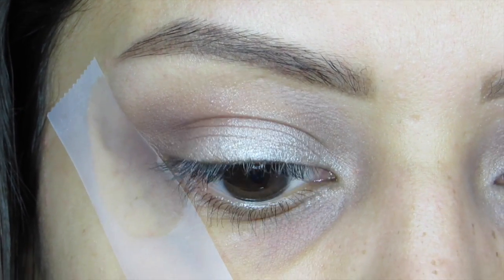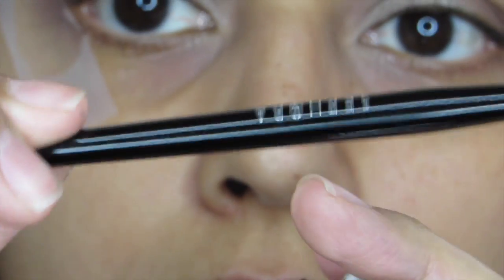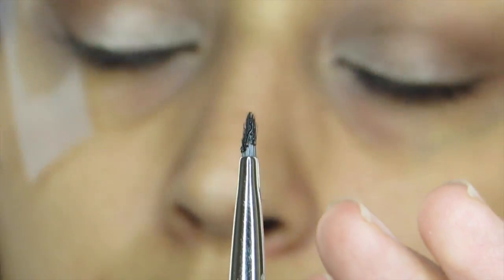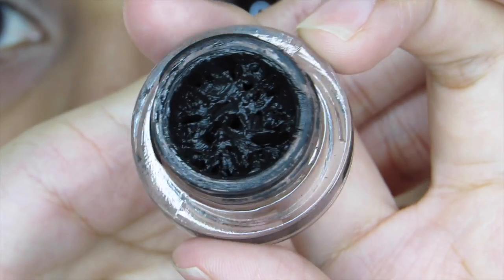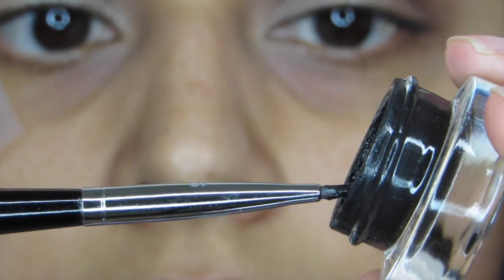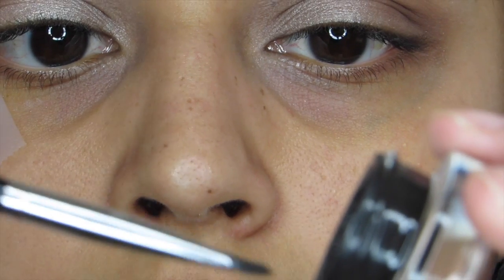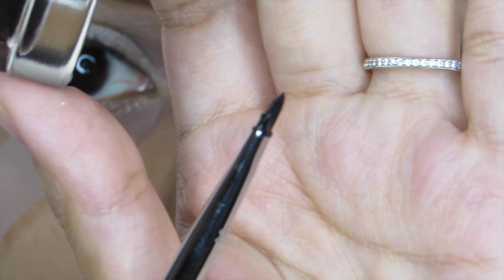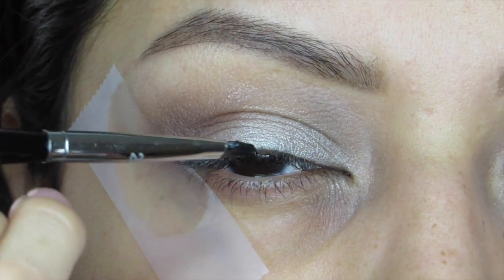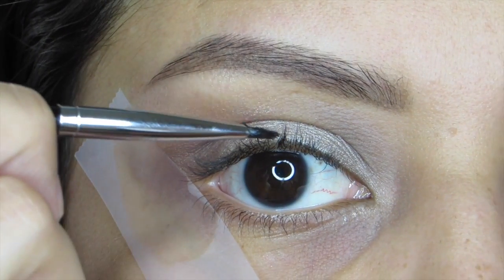The Ulta gel liner has really been a bang for my buck. I literally found it by mistake — I was on my way out of Ulta and saw it on the shelf right before checkout. It was a ten-dollar product and it's absolutely been my favorite liner. I use the Sephora round-tip brush — it's really small so it helps with being precise. I dip the brush in and wipe off the excess on the sides, then shape it to a point.